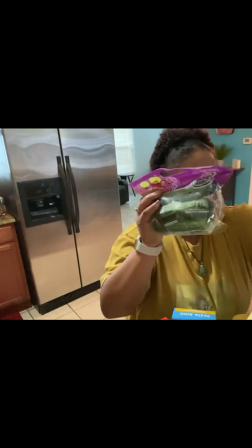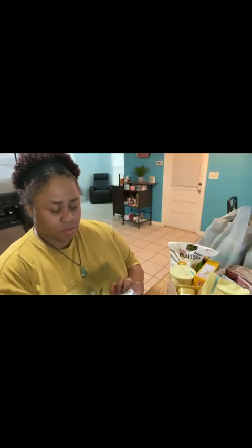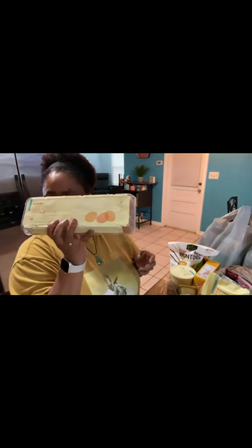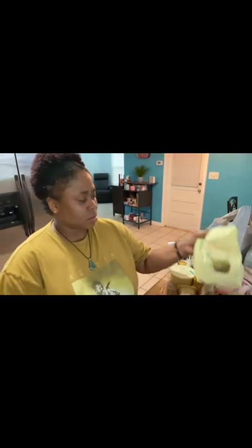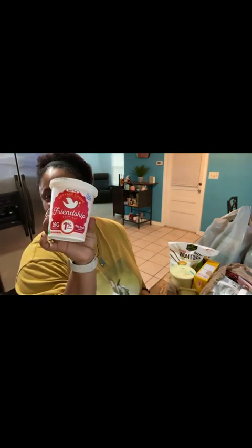Some peppers. Some frozen broccoli. Some little rice. I got some lathen cheese. Some brown organic eggs. Cheese and carrots. And I like this cottage cheese friendship.